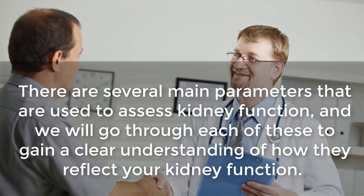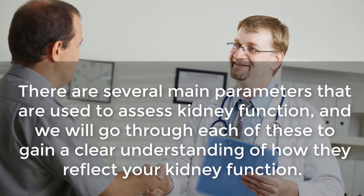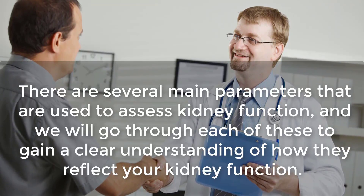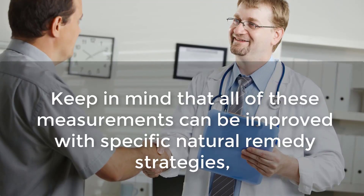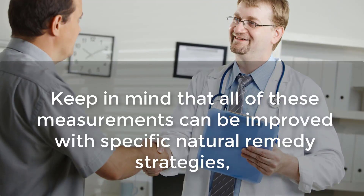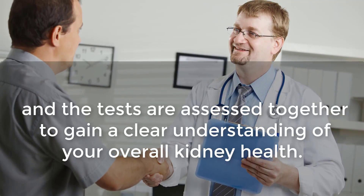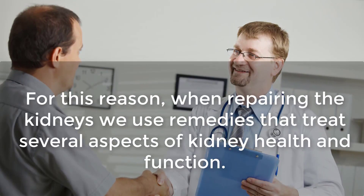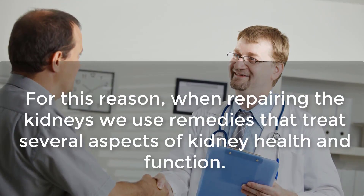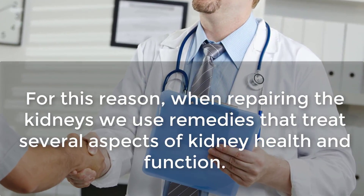Once you have gotten into your regime of natural therapies and see your test results improving, it will be a lot more satisfying if you understand what they all mean. There are several main parameters that are used to assess kidney function, and we will go through each of these. Keep in mind that all of these measurements can be improved with specific natural remedy strategies, and the tests are assessed together to gain a clear understanding of your overall kidney health.